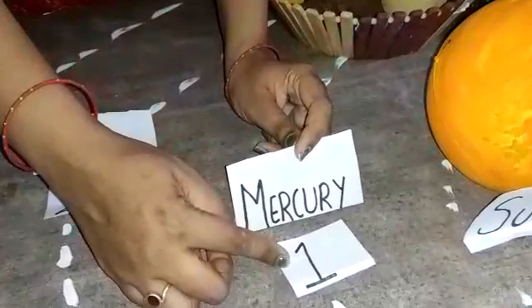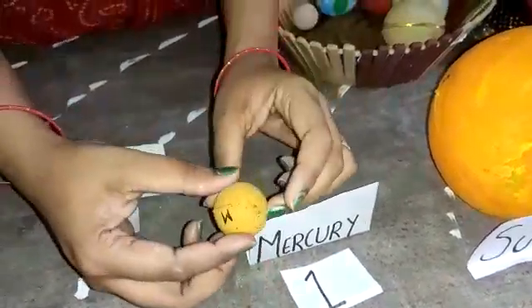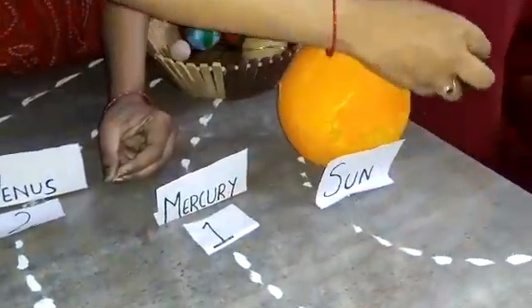The first planet in the solar system is Mercury. It is the nearest planet to the sun and it revolves around the sun in a circular orbit.